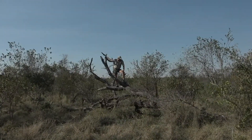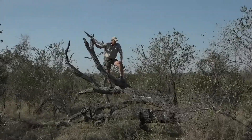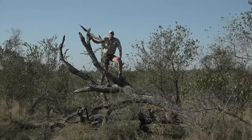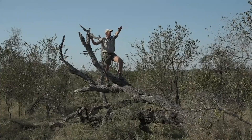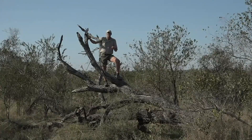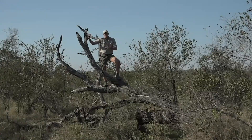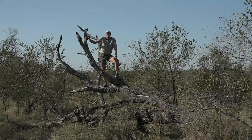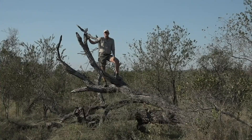I am standing on a big dead knob-thorn tree that has been pushed over by some elephants — it is quite sturdy for now, I'm hoping. It's nice to get up here and take a look at what's happening around. I'm thinking if I need a leopard this afternoon, I need to be a leopard — and leopards enjoy trees, so maybe being on top of this dead knob-thorn will bring in some leopard luck.